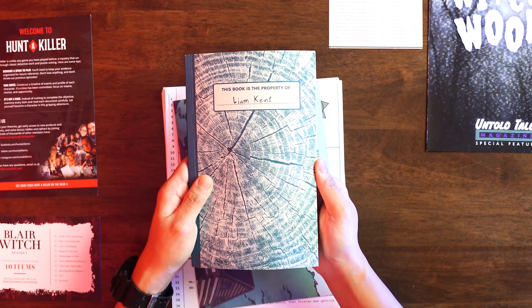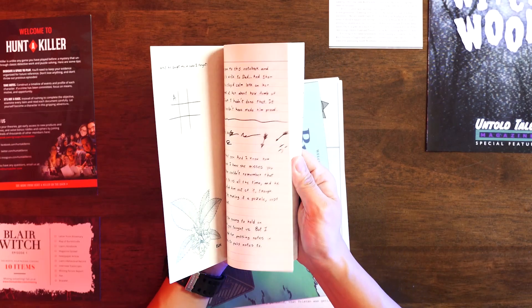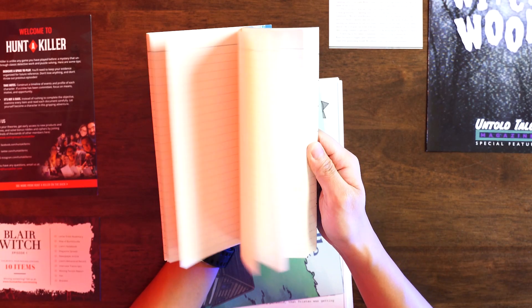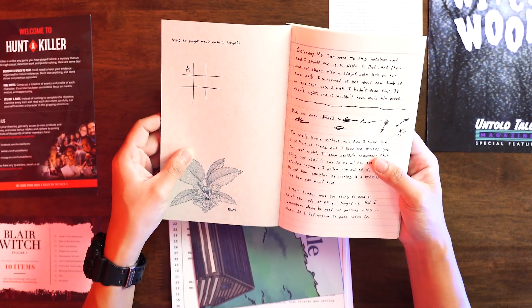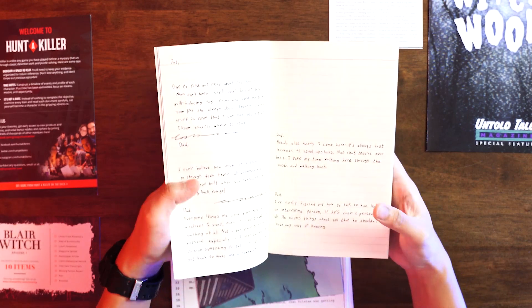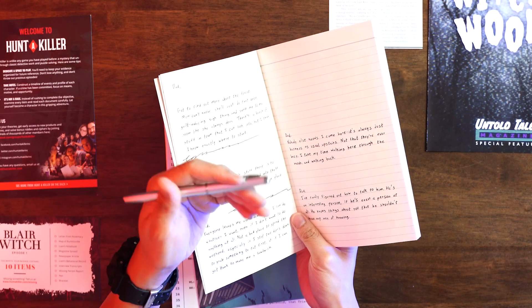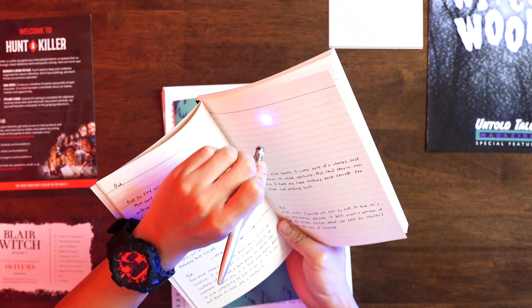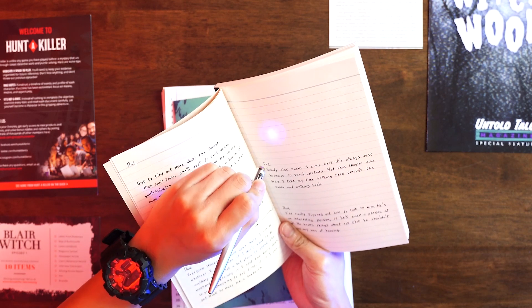This is a notebook of the boy Liam Kent — he's the boy you need to find. There are written notes here, and you have to actually find out what the boy wrote. It looks incomplete, but there's a reason we have the UV pen. You shine the UV light and it will show you some hidden messages that you need to decrypt.